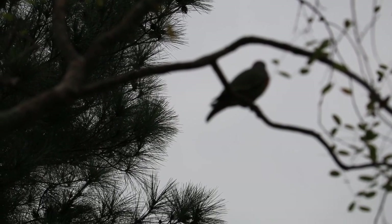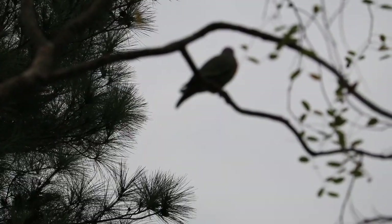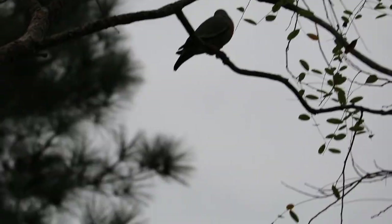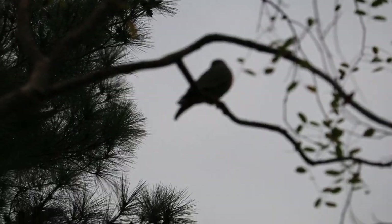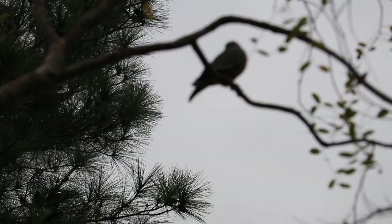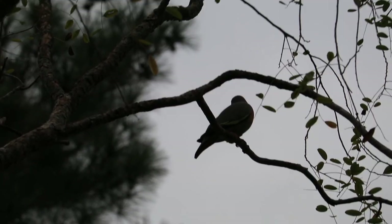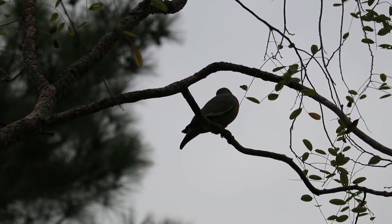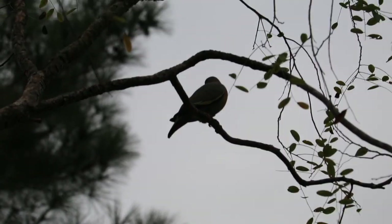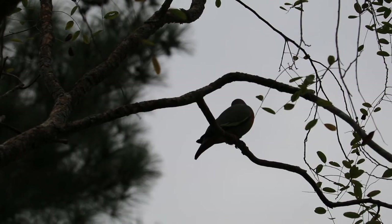Now he's there for some time. Can you see this orange chest? That is a male. It's more than two minutes and he's still there. Normally he just picks up the twigs and off he flies down towards the hedge behind the house, but he's not doing it now. And there are no others around.